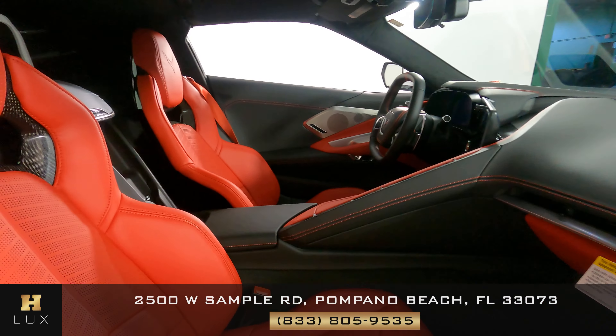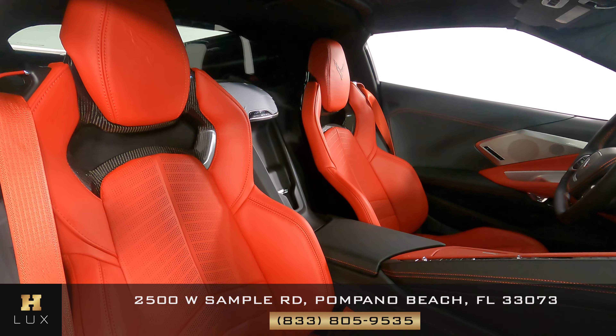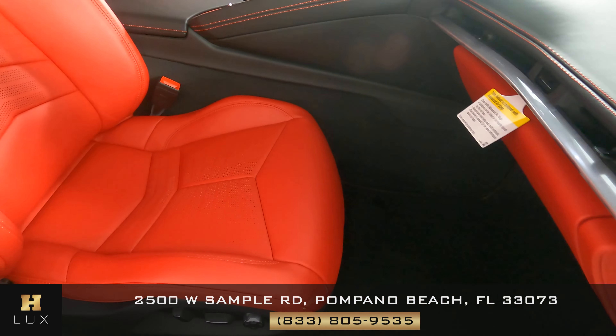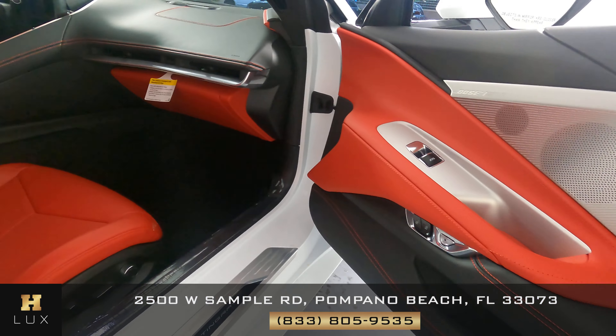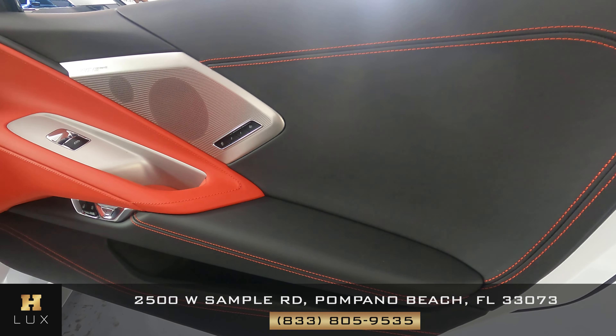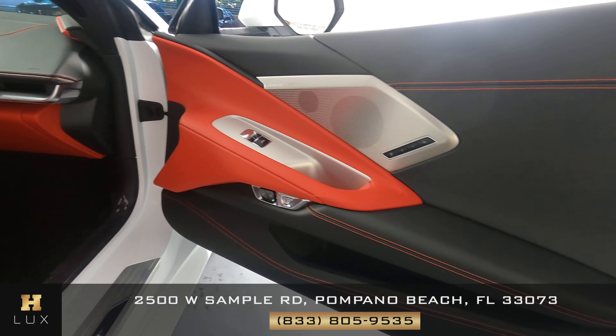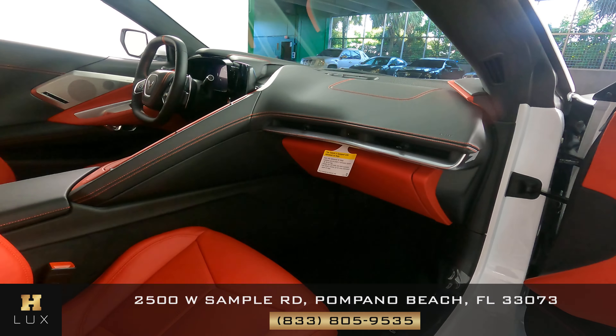Now we're going to have a look at the passenger side. The seat is in good condition. Let's have a look at the door panel. Everything is in good condition on this side as well, so the passenger side is in good condition.